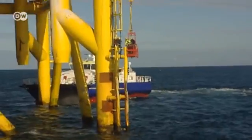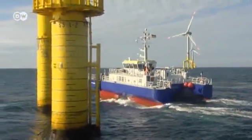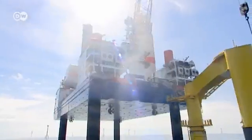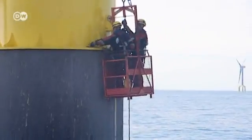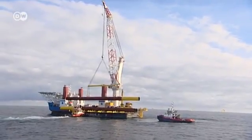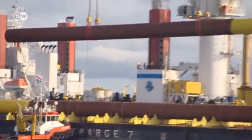In the North Sea, the Bard Offshore One Wind Farm is under construction. The sea is calm, so the workers can install the next foundation for a wind turbine. The workers have to move quickly — only 16 of the planned 80 units are generating power. There are four jack-up barges with heavy-duty cranes for the installation work.